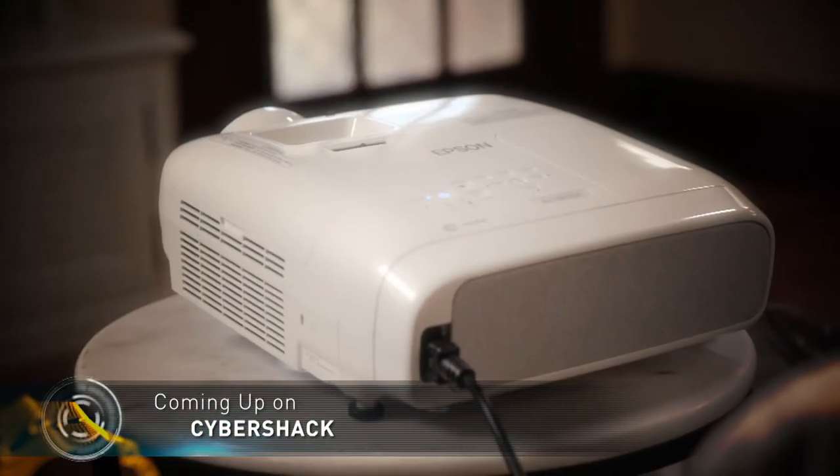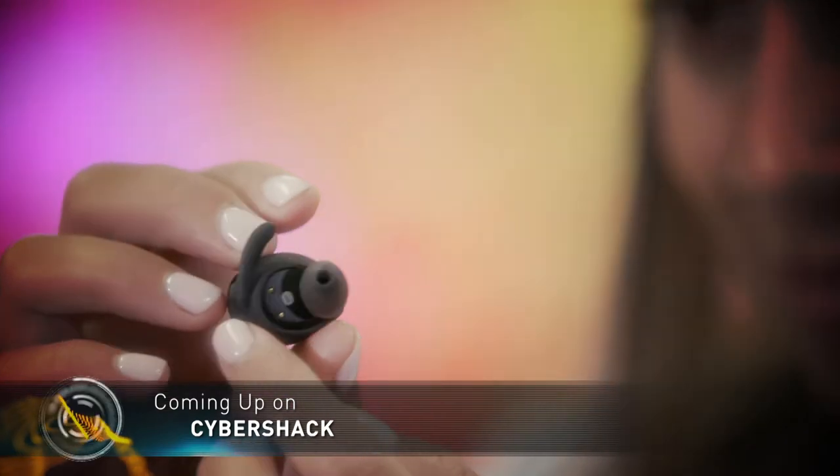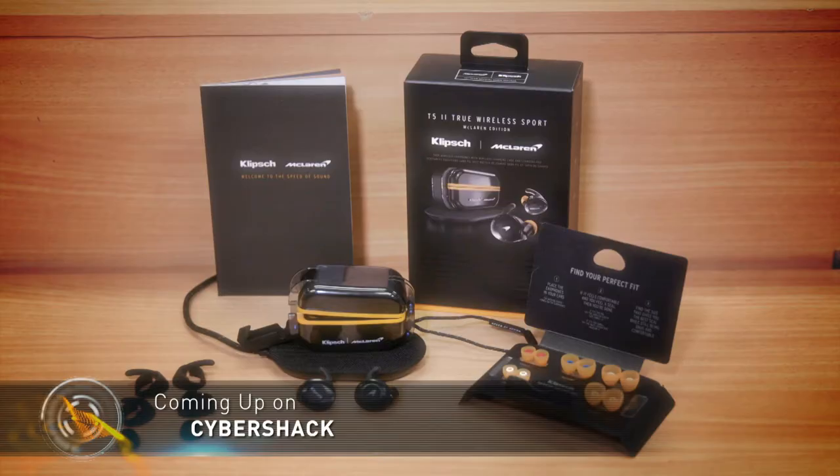Coming up: how to fill your wall with your favourite video content, and high-end audio company Klipsch joins the wireless earphone party with their T5 range.